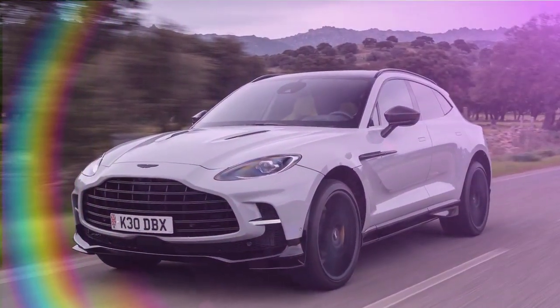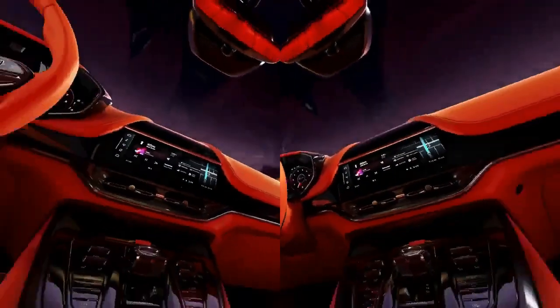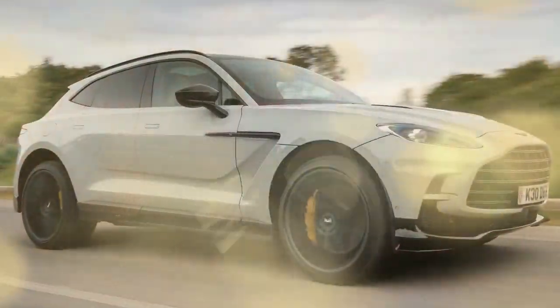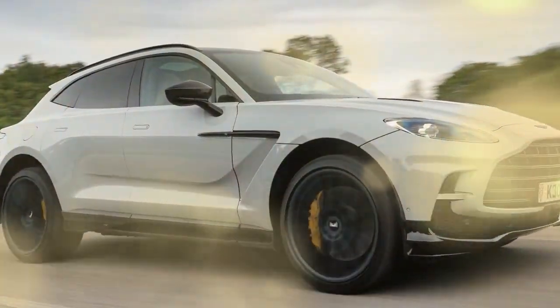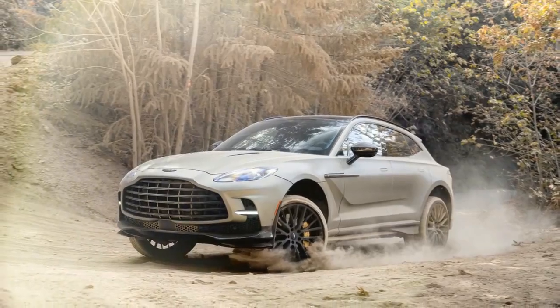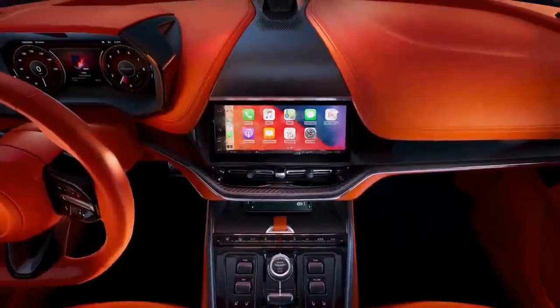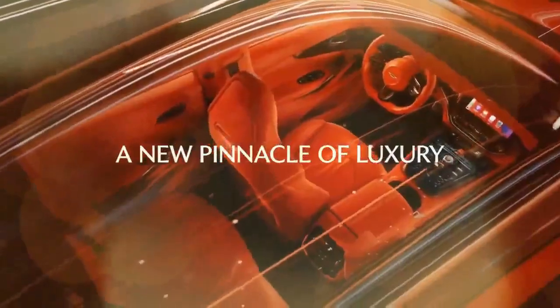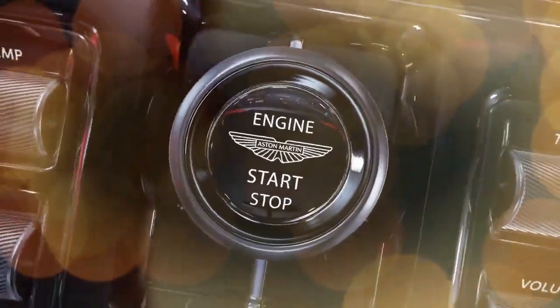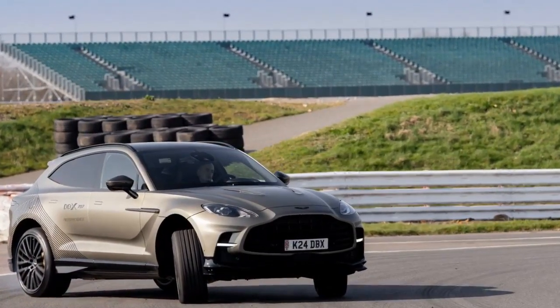Beneath the DBX 707's sculpted hood lies a twin-turbocharged 4.0-liter V8 sourced from Mercedes-AMG, which delivers even more ferocity here than in its AMG counterparts. Aston Martin boosts it with 25.2 psi of turbo pressure, compared to 17.7 psi in the previous base engine. The DBX 707 eagerly invites you to press the gas pedal, delivering a powerful surge from a standstill that only intensifies as speed builds. The 0-60 mph sprint takes just 3.1 seconds, and this beast can reach a top speed of 193 mph.